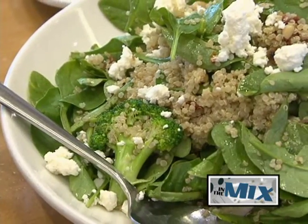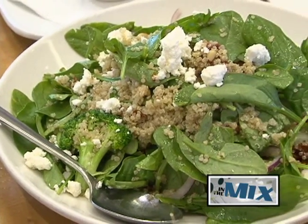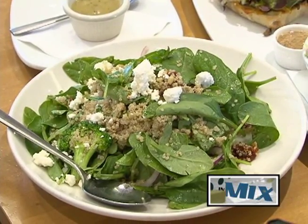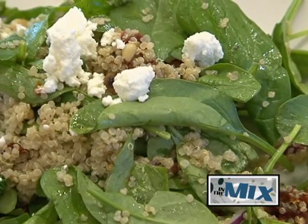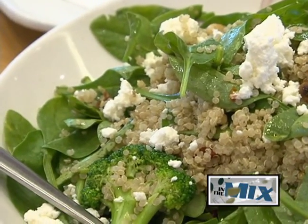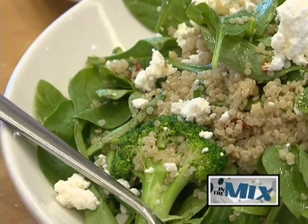Speaking of healthier options, another new item creating quite the buzz is the spinach quinoa salad — which is officially my favorite item. It is a super green salad with broccoli, sun-dried tomatoes, red onions, toasted nuts, and feta, all topped with a champagne vinaigrette.